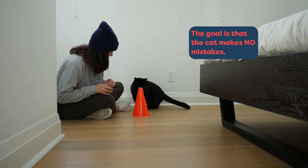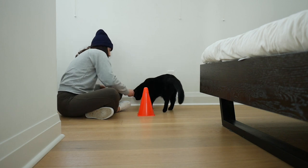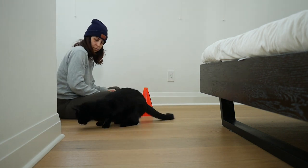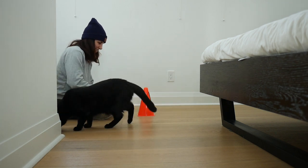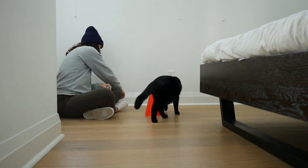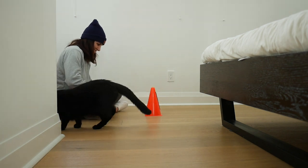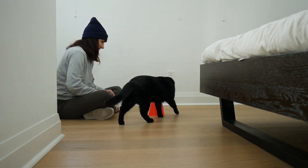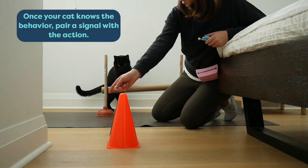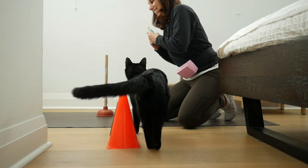The goal in a clicker training session is that the cat makes no mistakes. Mistakes lead to frustration, and that's what causes the cat to walk away from training. So we have to keep it really easy and only raise the criteria gradually so that they continue to get it right. Now you can see the pylon is a few inches further from me, and he continues to do the correct behavior. Once your cat knows the correct behavior, you can pair a signal with the action.